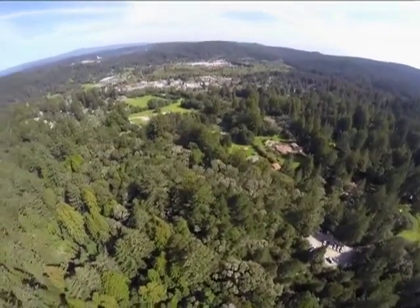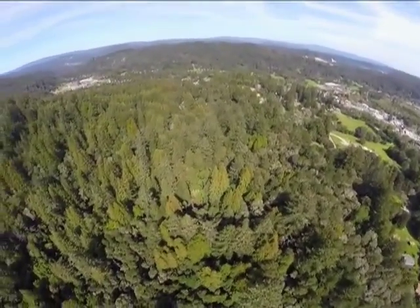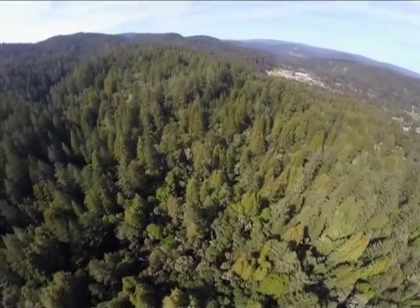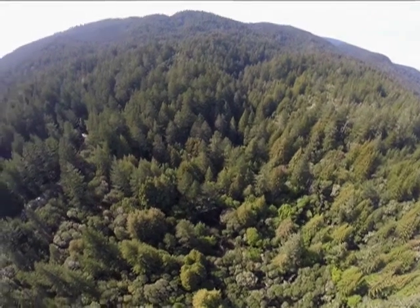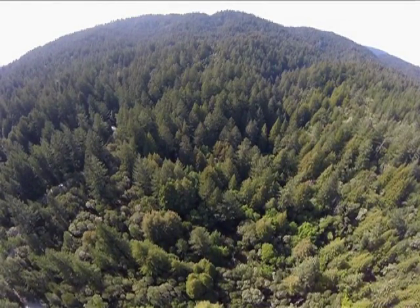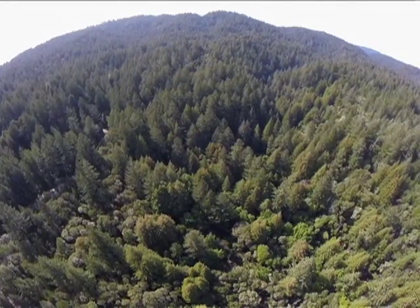With the town of Felton in the distance to the southeast and the high school to the northeast, we can make out the large expanse of the North Fork of Fall Creek stretching out to the northwest toward its headwaters just below Empire Grade at an elevation of about 2,300 feet. And to the west on the left, we can start to distinguish the sub-watersheds of South Fall Creek around the area of the Lime Kilns and Bennett Creek.